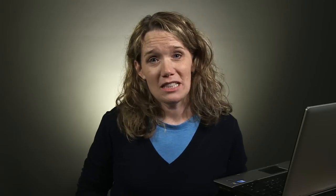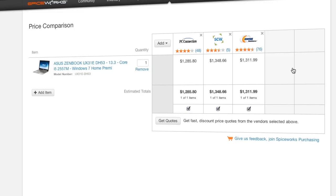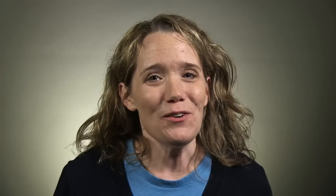Like to get the best deals possible? Spiceworks purchasing is your place to compare prices and request quotes from multiple vendors. And of course, our free support is standing by to help out.